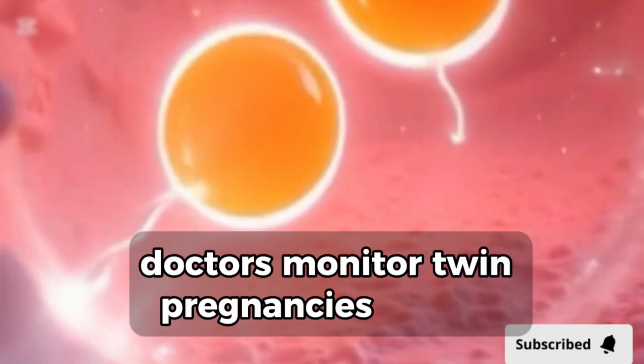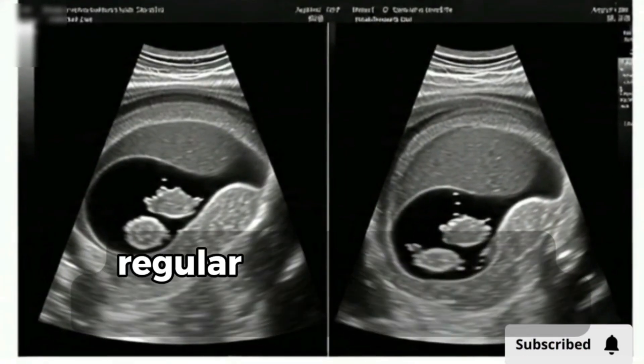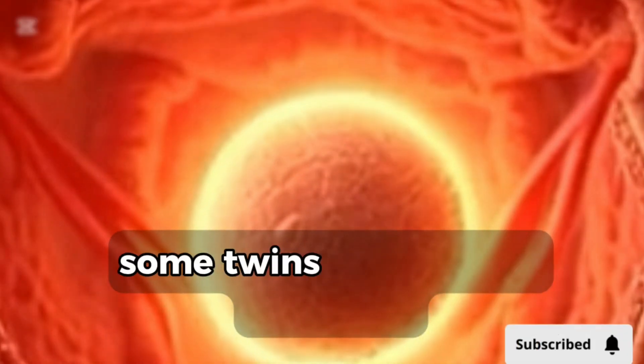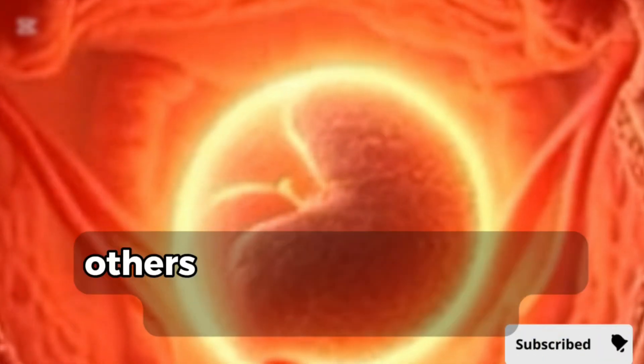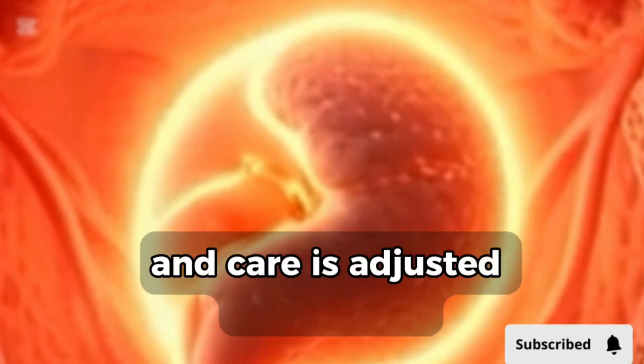Doctors monitor twin pregnancies closely. There's a higher risk of complications, so regular ultrasounds and prenatal visits are important. Some twins grow at the same rate; others may differ slightly in size or development, and care is adjusted accordingly.